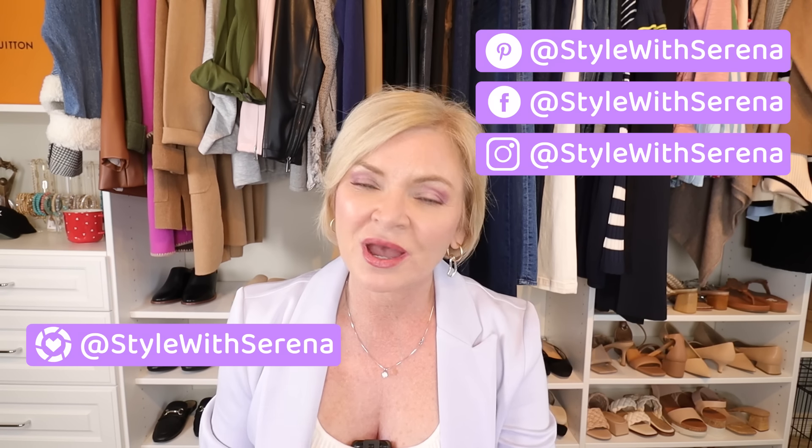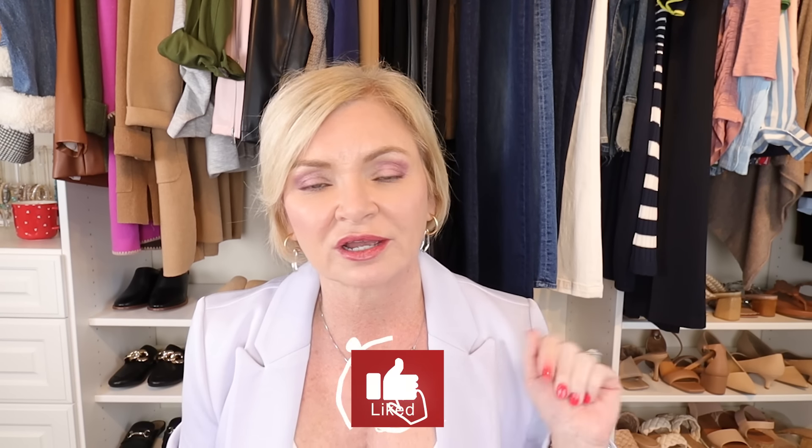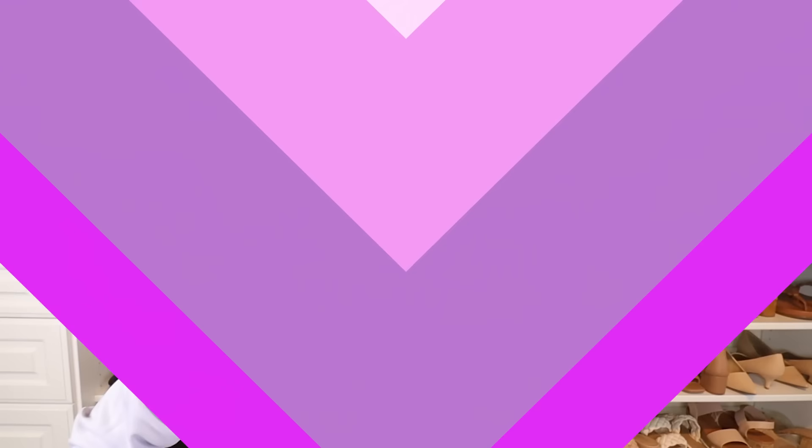If you want to see daily outfit inspiration and more from me, be sure you're following me on Instagram, Facebook, Pinterest, and the LikeToKnowIt app — I'm Style with Serena everywhere. You'll see daily content, and be sure to check out the Community tab here on YouTube where I try to post something daily as well.